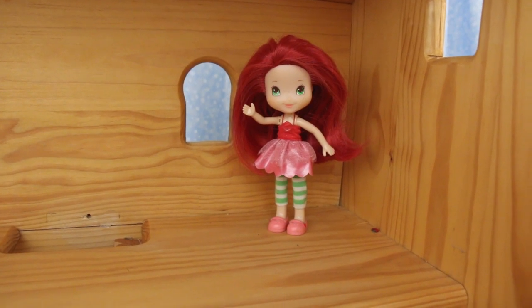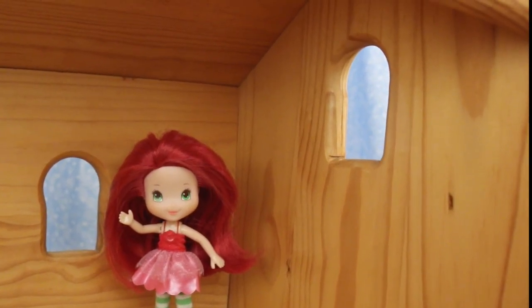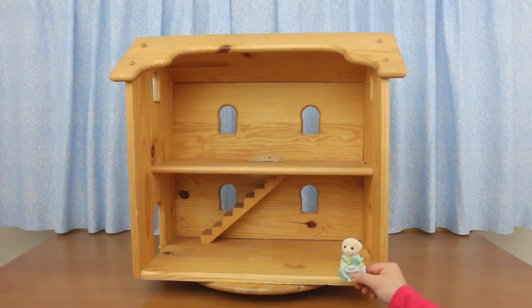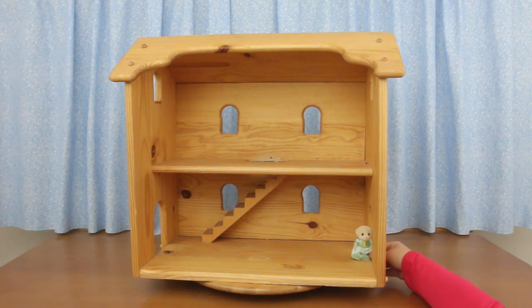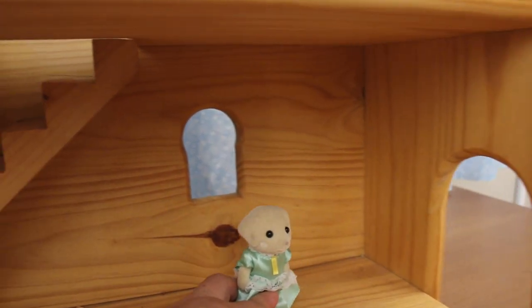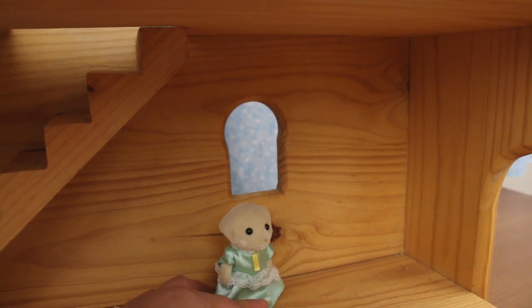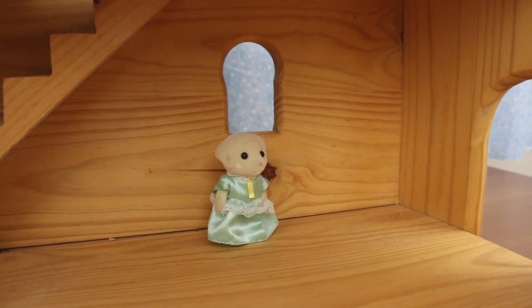Here we are upstairs. This window's a tad too low, but look at this one — it's way too high. However, the door is the perfect size for Calico Critters. Although the house seems a bit too big, the window is way over their heads. I'd have to make them a fake lower window or cover it up.